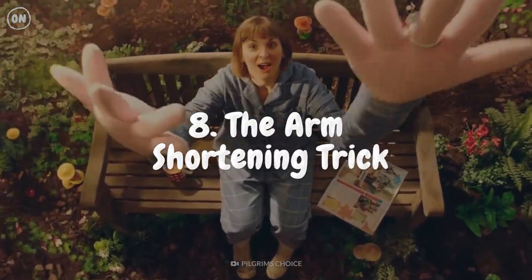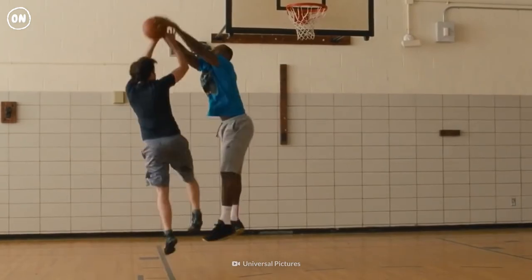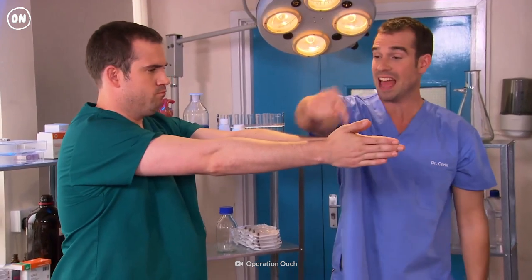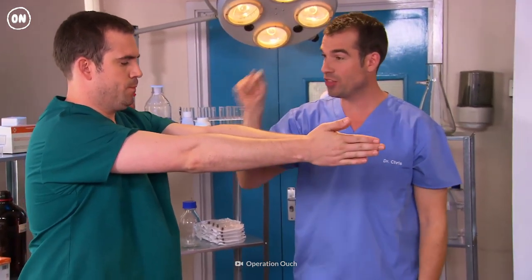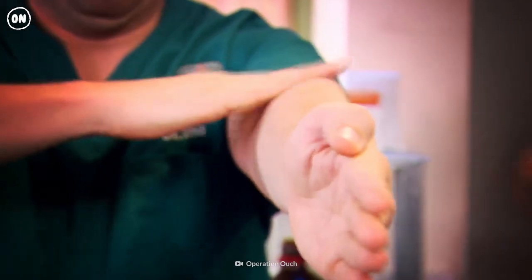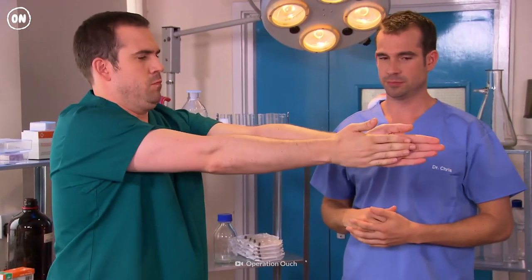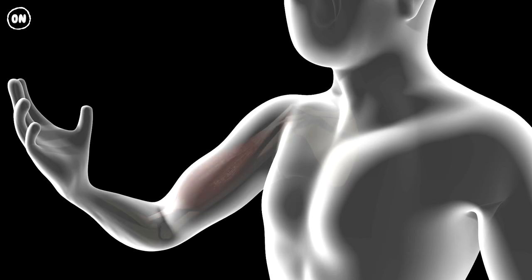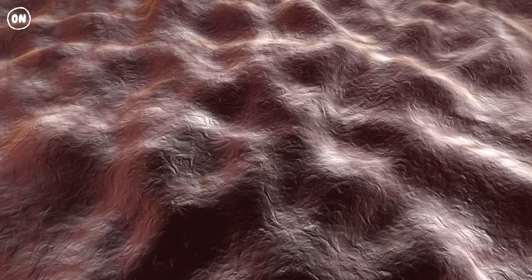Number 8: The Arm Shortening Trick. We've got the trick for you. Hold your arms out straight so your fingertips are touching. Then vigorously rub the inside of your elbow with one arm for 10 seconds. Hold your arms out again and you'll notice one arm looks shorter. This is because the rubbing causes your muscles to tense up and contract.